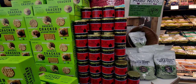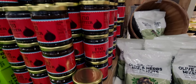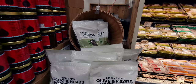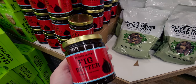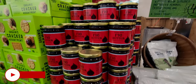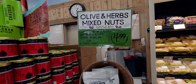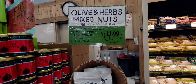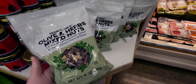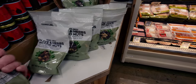They also have fig butter here for $2.49. It looks delicious — no artificial colors or flavors, and you can try it on toast with cheese. They also have the olive and herbs mixed nuts, a festive mix of seasoned and roasted almonds, cashews, pecans, and savory olives. It's a savory treat — $4.99 for this huge 10-ounce bag, a great deal.